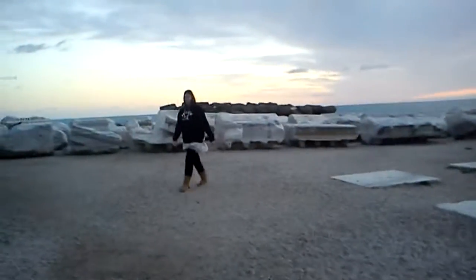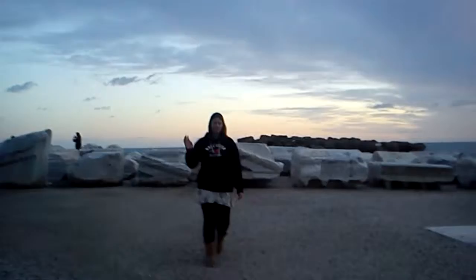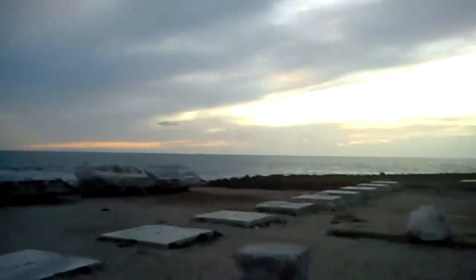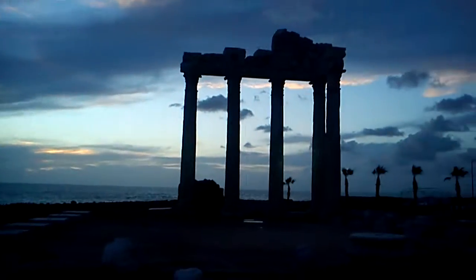And then this is what I see. There's my girlfriend, Tanya. And here is the Apollo Temple, or what is left of it.